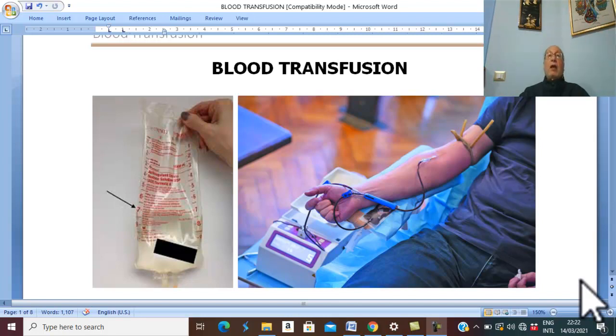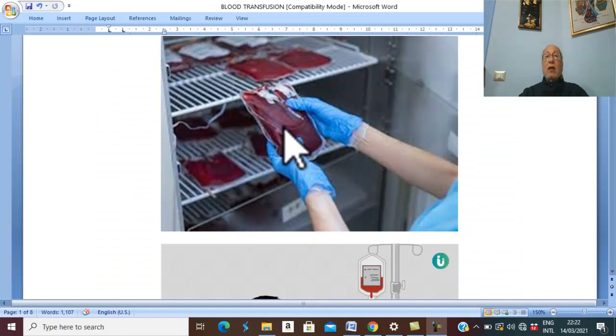Blood transfusion. The first point is collection and storage of blood. Blood is collected into a citrate-dextrose anticoagulant solution — citrate for anticoagulation and dextrose to keep the viability of red blood cells during storage. Each bag contains 70 to 100 milliliters of citrate-dextrose solution and about 400 to 450 milliliters of blood. The blood is stored at 4°C in a refrigerator.